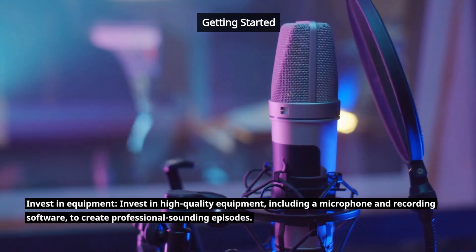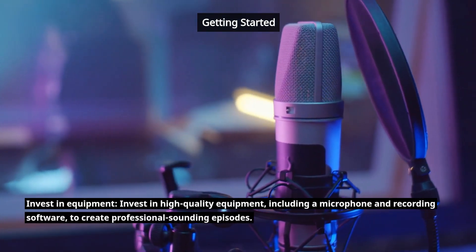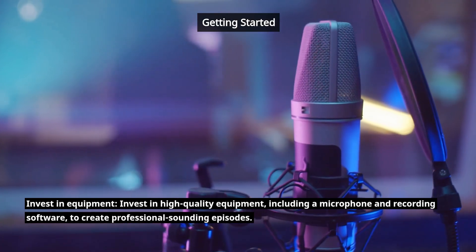Invest in equipment. Invest in high-quality equipment, including a microphone and recording software, to create professional-sounding episodes.